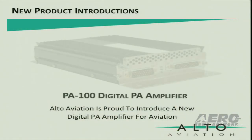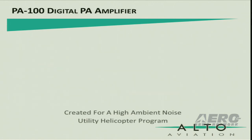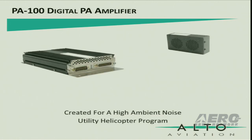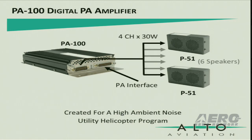the PA-100. The PA-100 was created to satisfy the requirements of a high ambient noise utility helicopter program. This system consists of one PA-100 amplifier and custom P-51 speakers. The PA-100 accepts microphone and trigger inputs from the aircraft system. It supports up to eight speakers with four channels at 30 watts per channel. Six speakers were used in this application.